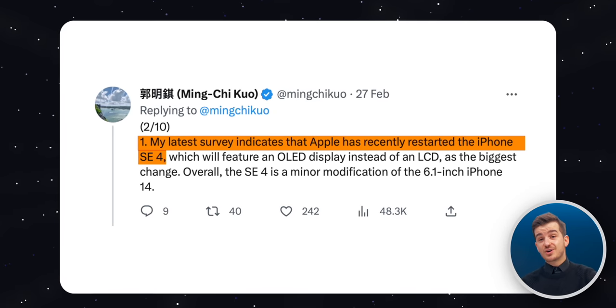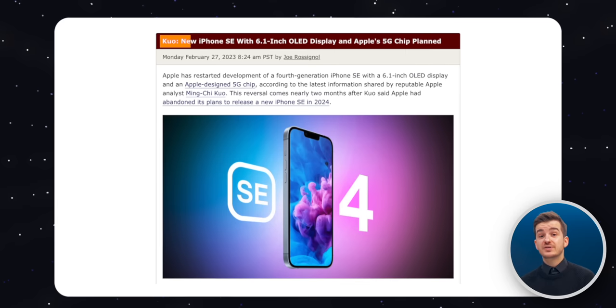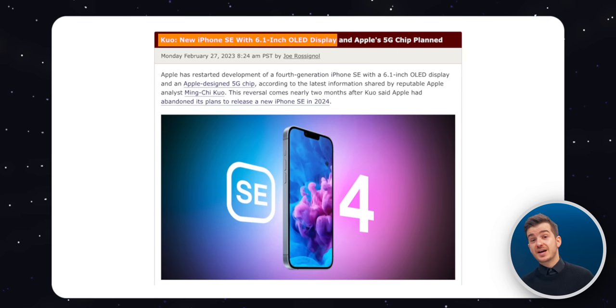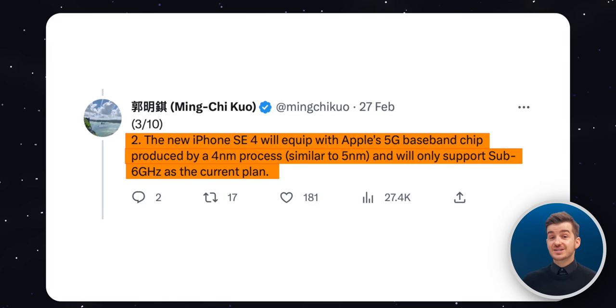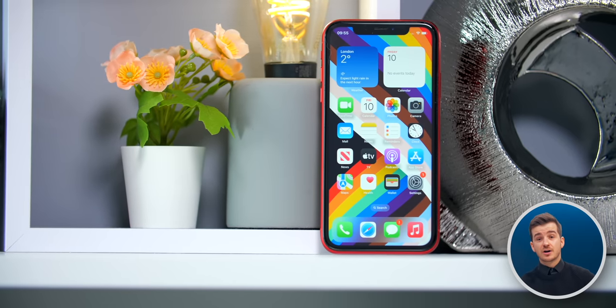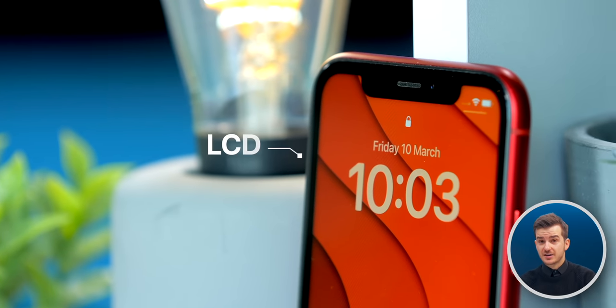Now Ming-Chi Kuo has actually said recently, at the end of February, that Apple has now restarted the iPhone SE 4 development, so it's not cancelled anymore, and that it would be using a 6.1-inch OLED display supplied by BOE. On top of that, it would also be using an Apple-designed 5G chip. This is very interesting, especially the OLED mention, and that's because the iPhone XR did not have an OLED panel — it only came with an LCD display. So OLED automatically means that the design would be newer than the XR.